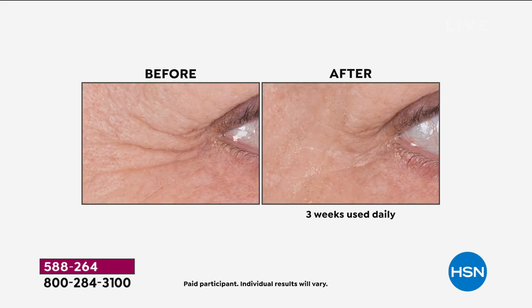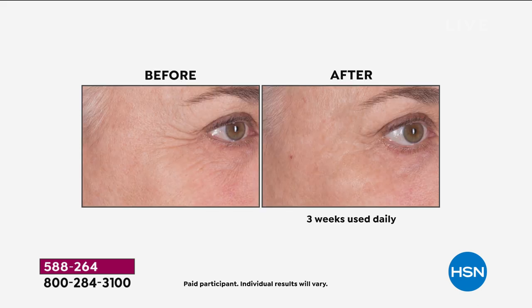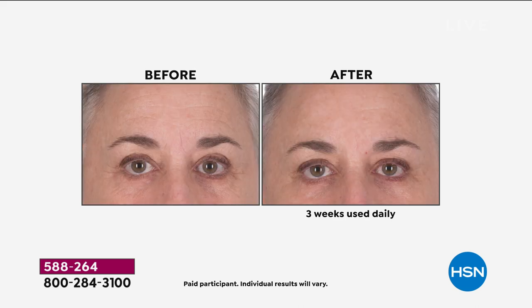We're truly getting to the root of the problem with real nature — the best that nature can offer. What is scientific about this? Our delivery system. What is natural about it? The actual ingredient. How often do you rely on nature to give us these kinds of results? We normally hide chemistry around it — here, we don't have to. The delivery system brings it, and the best that nature has to offer gives us these results.